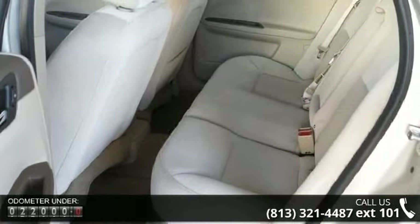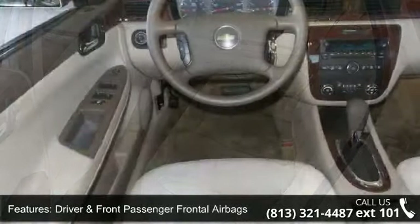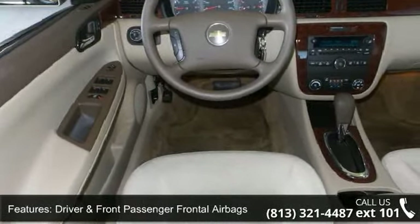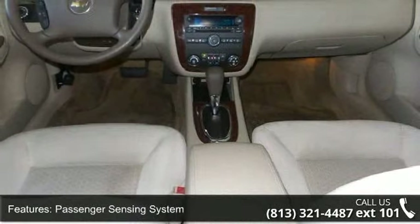Enjoy these notable features: driver and front passenger frontal airbags, latched child safety seat anchor system, passenger sensing system, and PASS Key 3 Plus theft deterrent system.